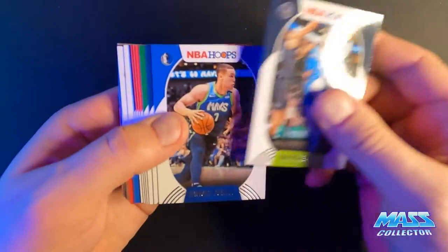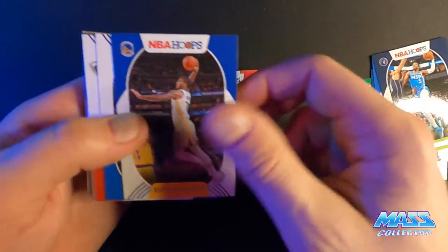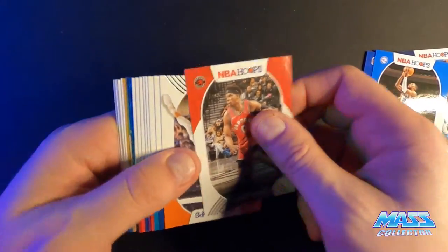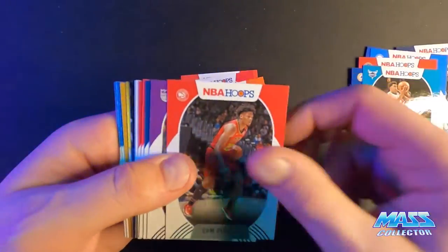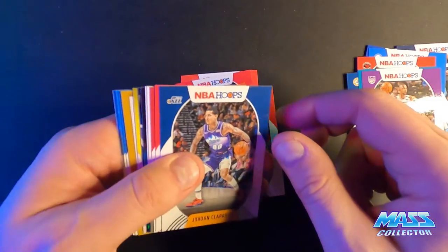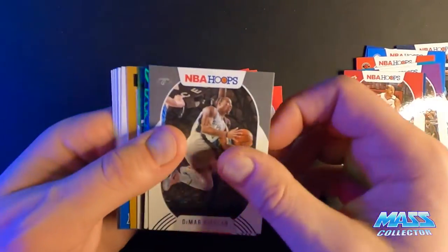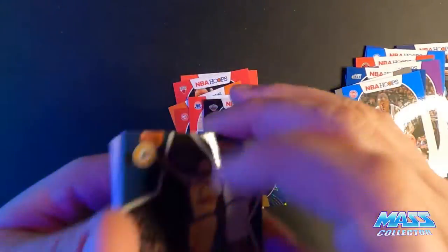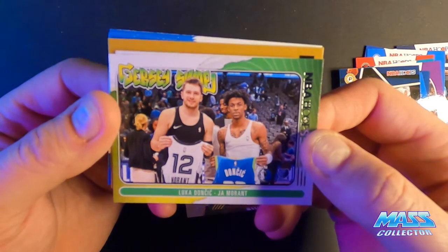Mike Beasley, Damian, Kobe White, Shake, Devin Booker, Markelle Fultz, Drew Holiday teal blast, Lights Camera Action Victor Oladipo, and a jersey swap Luca — that's cool.